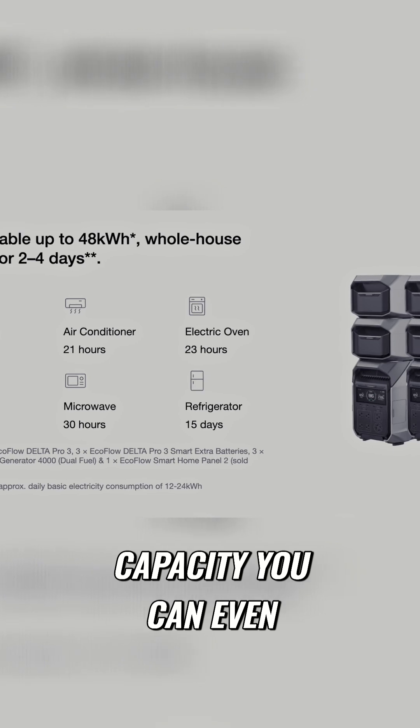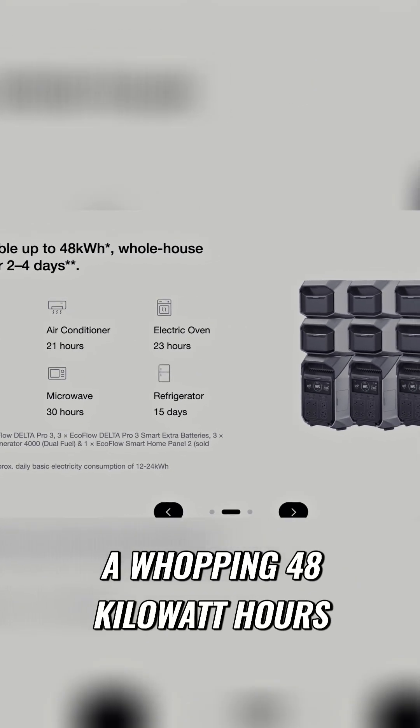And with its powerful capacity, you can even bump that up to a whopping 48 kilowatt hours.